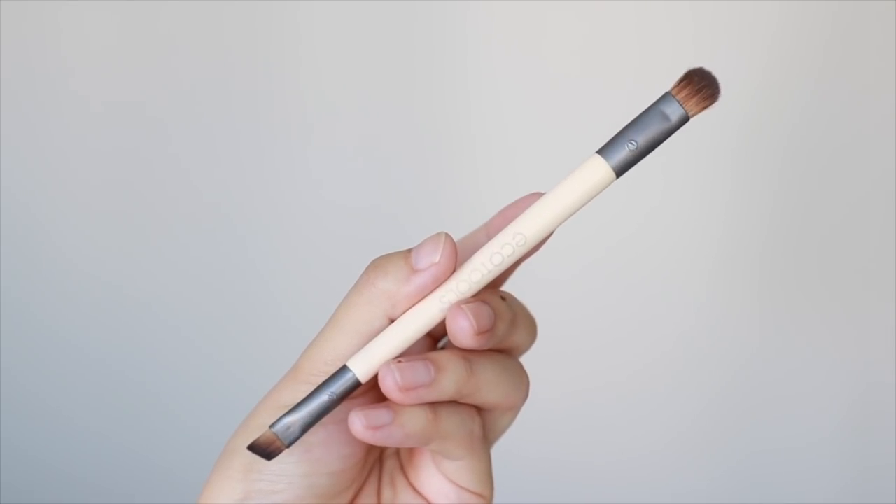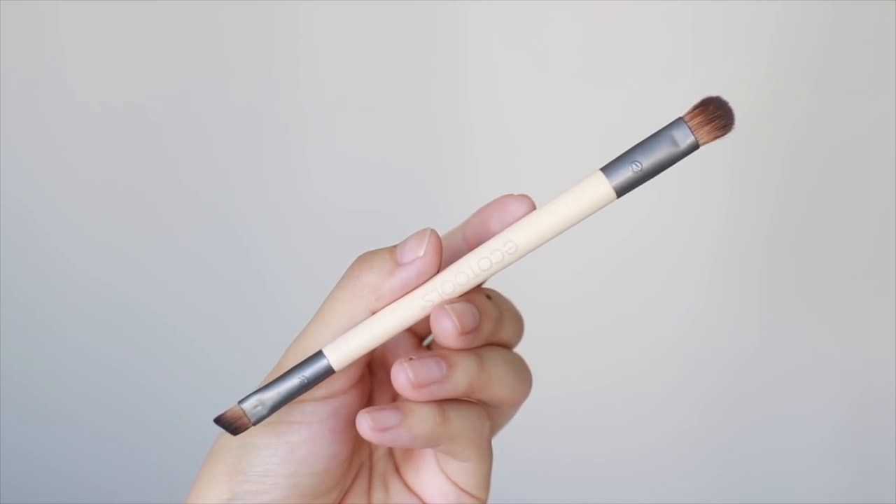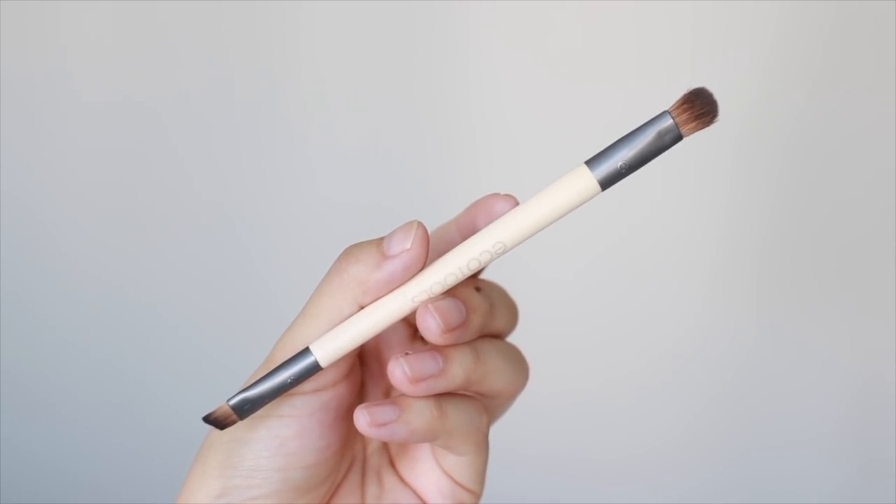Another EcoTools brush I really enjoy is the dual-ended shade and define brush. This is my favorite angled brush to smudge my eyeliner and my lower lash line. It's just thick enough and stiff enough without being too rough or too flimsy. It's also great for travel — you can use it to apply eyeshadow all over the lid and blend out the crease. It's a very affordable option you can find at health food stores or online.